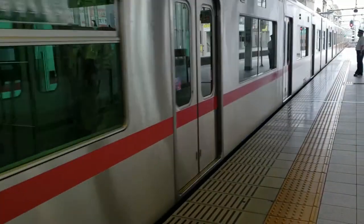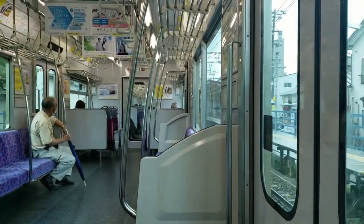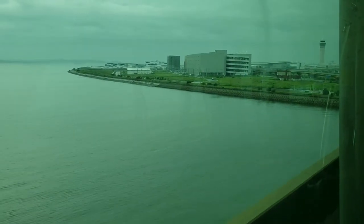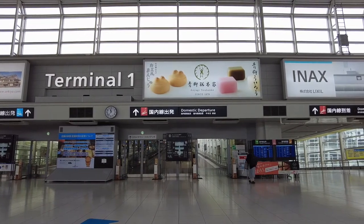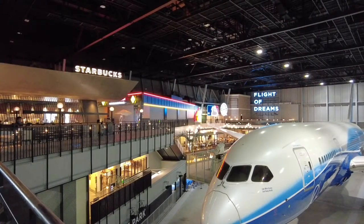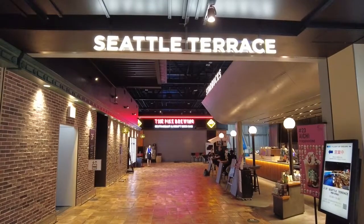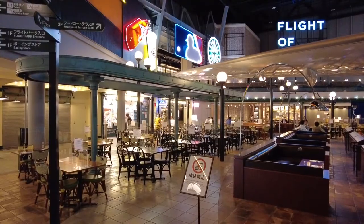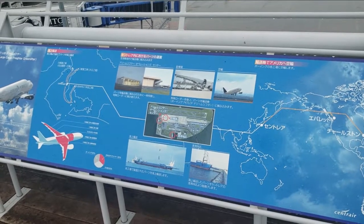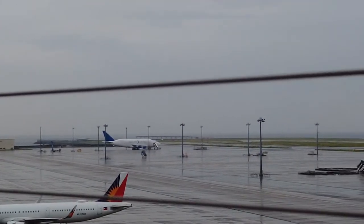My day started by taking the train to Chubu Centrair International Airport, or NGO — one of four island airports in Japan and the one located in Ise Bay near Nagoya. The airport itself is worth a stop on its own for any aviation enthusiast, as it's home to the first Dreamliner ZA001 in the Flight of Dreams exhibition, which is really well done with shops and restaurants in a Seattle Pacific motif. Luckily, a Dreamlifter was also sitting idly at the airport today.